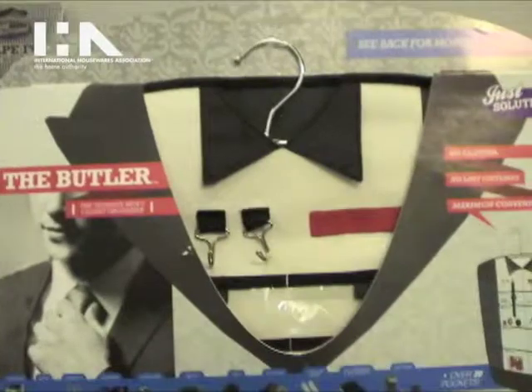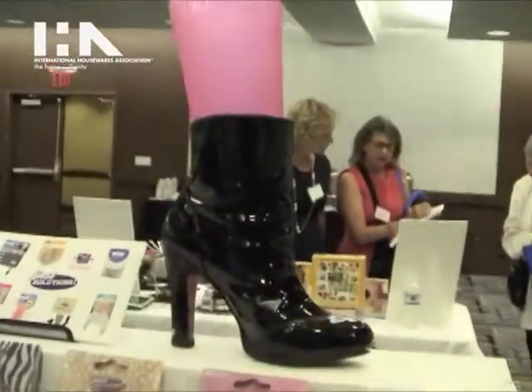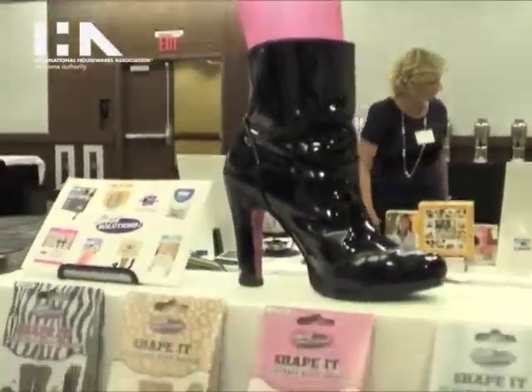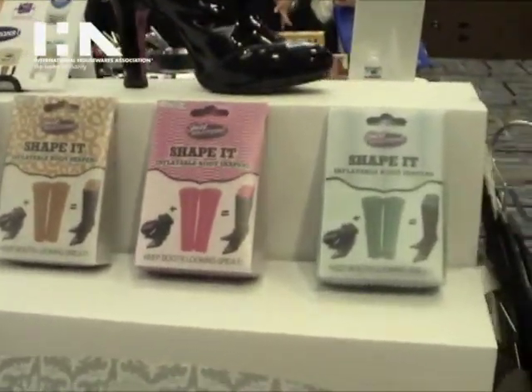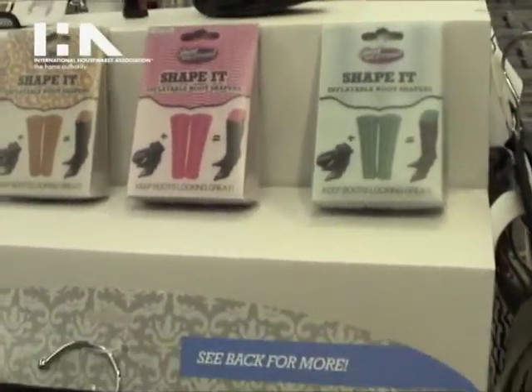Here we have some inflatable boot shapers. Five different designs to keep your boots looking great. Great for summer storage and great for travel — you can deflate it and blow it up again.